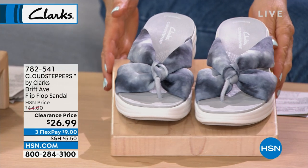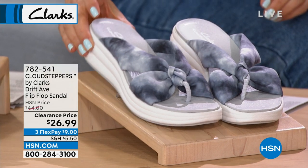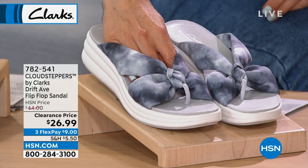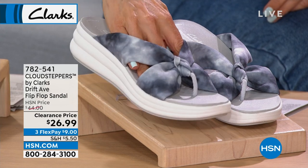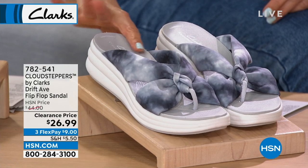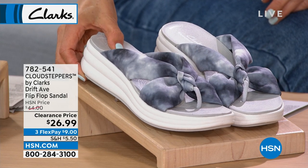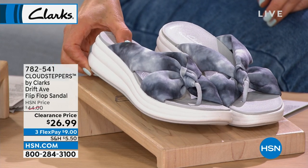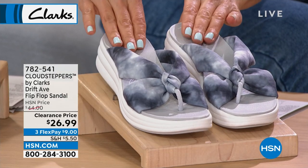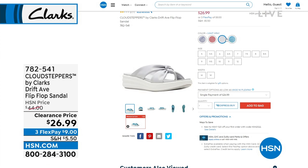This is adorable and it's on clearance for $26.96. Clarks are America's number one flip-flop brand. This one has a nice thick chunky wedge heel. It comes in light gray, teal, dusty rose, and black — they're $26.99 tonight.